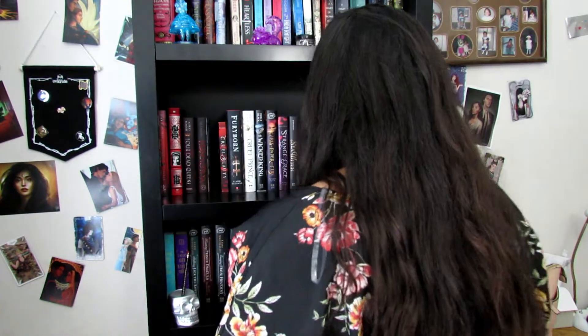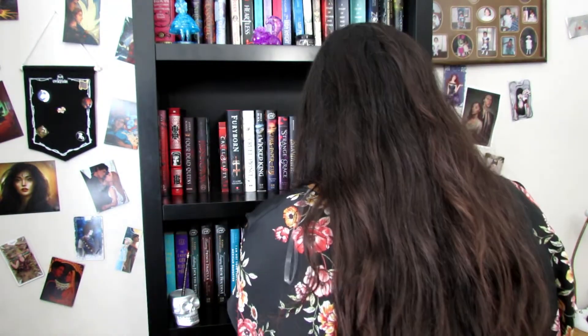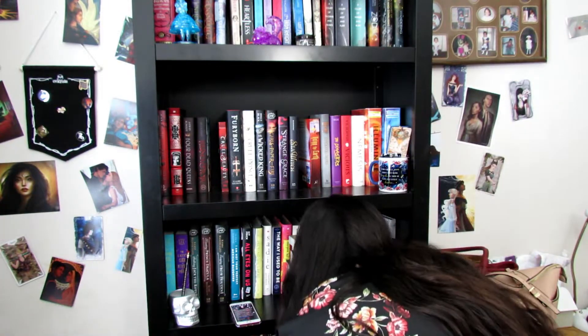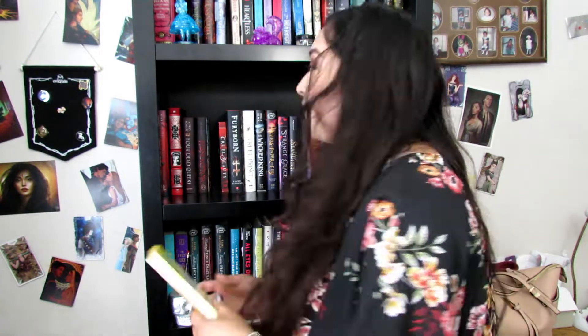Do you have a book that was turned into a TV show? Do the Nancy Drew books count, because technically this is getting a TV show by the CW? I don't think it's aired yet, but it's getting one.